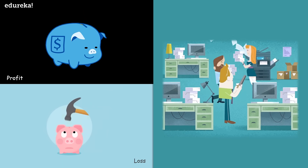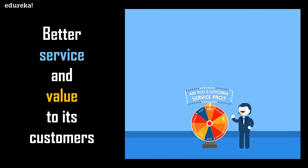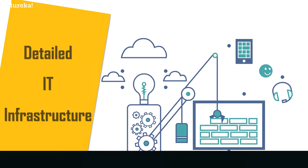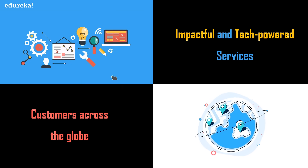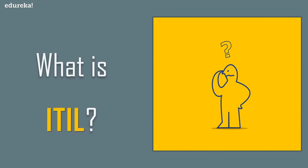Although profit and loss hold an integral value in any business model, businesses all over the world strive to provide a better service and value to their customers. But this is possible only if your business has a proper and organized IT infrastructure. ITIL is one of the best and leading IT service management frameworks recognized globally, and in this video I will give you a brief introduction to ITIL and its surrounding concepts from the ground up.